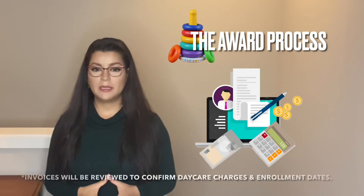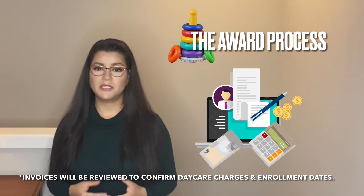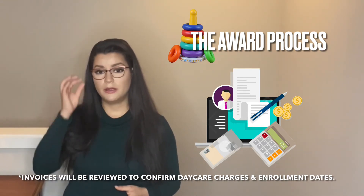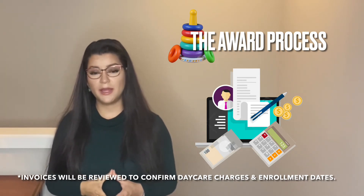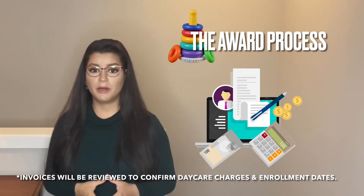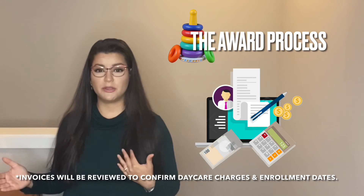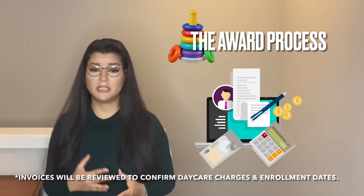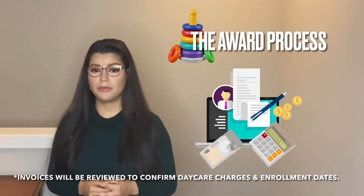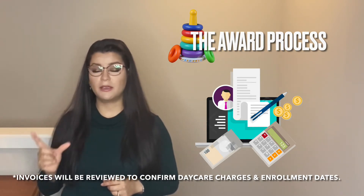They'll typically ask you for invoices or receipts to demonstrate how much you are being charged for daycare, and they'll keep copies of these in your file. Then they'll send payment either directly, by check, or via a refund through your typical method — such as a debit card or checking account. They'll verify the invoice dates to make sure they match the actual school term you are applying for.